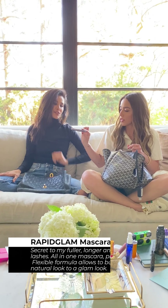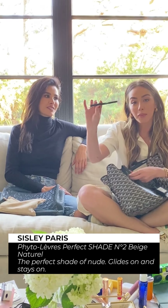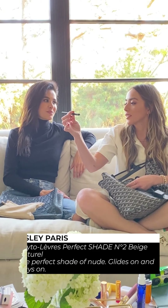A really cute navy Chanel lip balm — this is from their boy collection. It's like a matte lip balm. Rapid lash — or rapid glam. That stuff works. The mascara is really good.